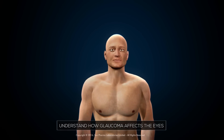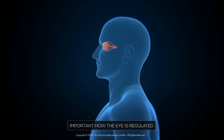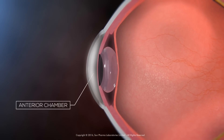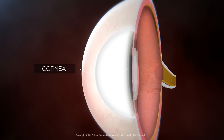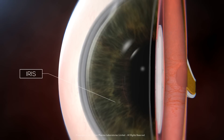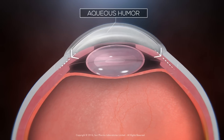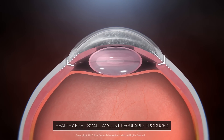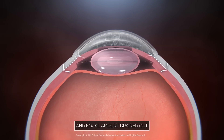To understand how glaucoma affects your eyes, it is important to know how your eye is regulated. Inside the front portion of the eye, there is a space called the anterior chamber. It is located between the cornea, which is the transparent layer that covers the front portion of the eyeball, and the iris, which gives the eye its colour. A clear transparent fluid, called aqueous humour, circulates in this space. In a healthy eye, a small amount of this fluid is regularly produced and an equal amount is drained out.